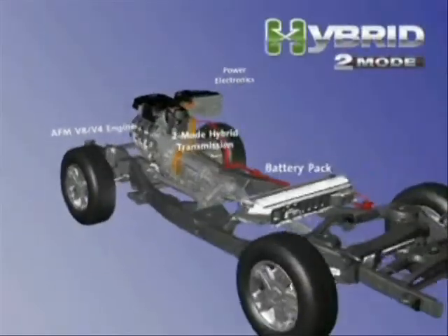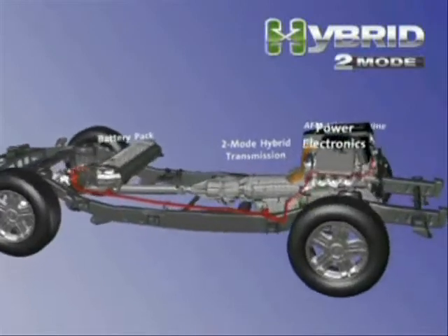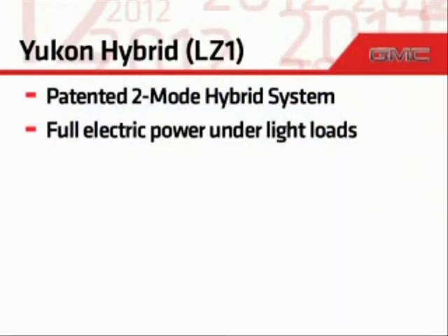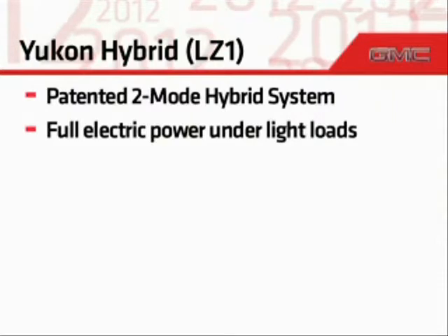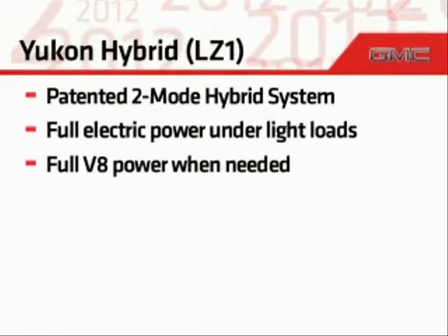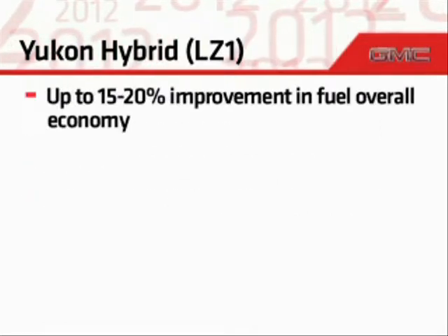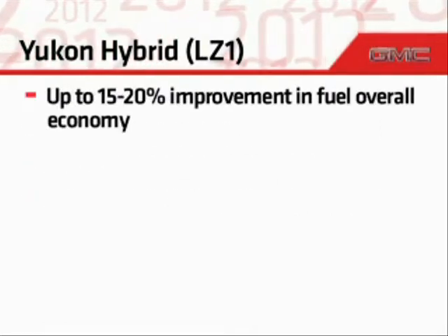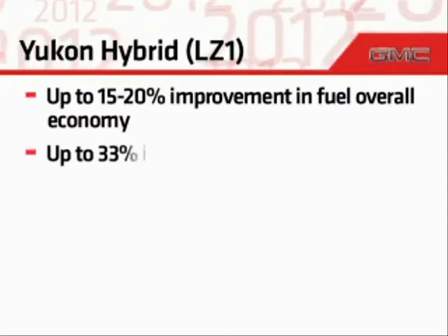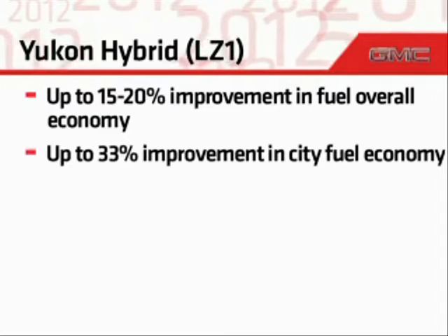The Yukon Hybrid has a unique powertrain, utilizing GM's patented two-mode hybrid system that allows fully electric operation at low speeds under light loads, full V8 power at high speeds or under heavy loads, and a combination of the two when applicable. The result is up to a 15 to 20 percent improvement in fuel economy, including up to a 33 percent improvement in city mileage compared to other Yukon models.